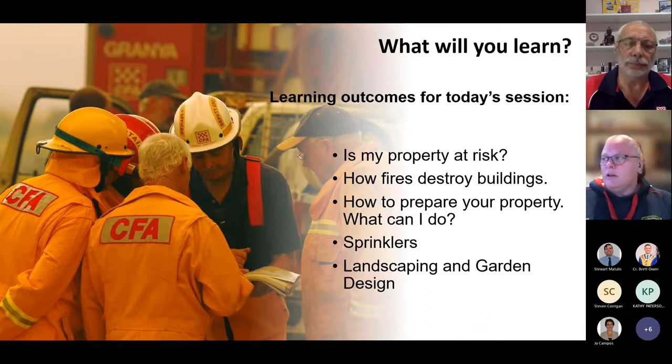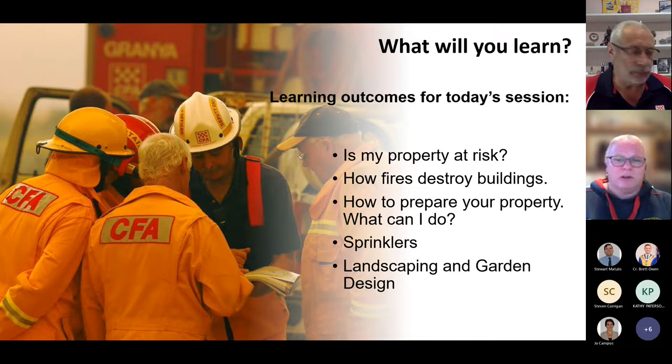Tonight what you will learn is: is my property at risk? How fires destroy buildings, how to prepare your property, what you can do, a little bit about sprinklers and landscaping and garden design for your property, specific to you. And from that I will hand over to John.